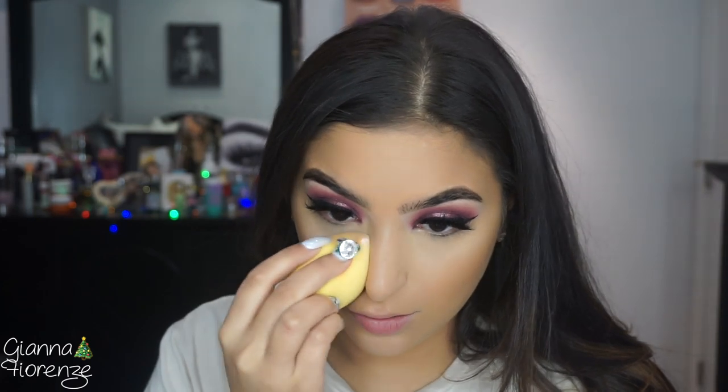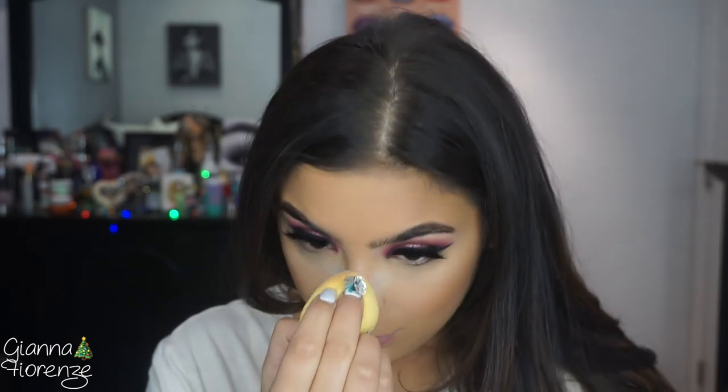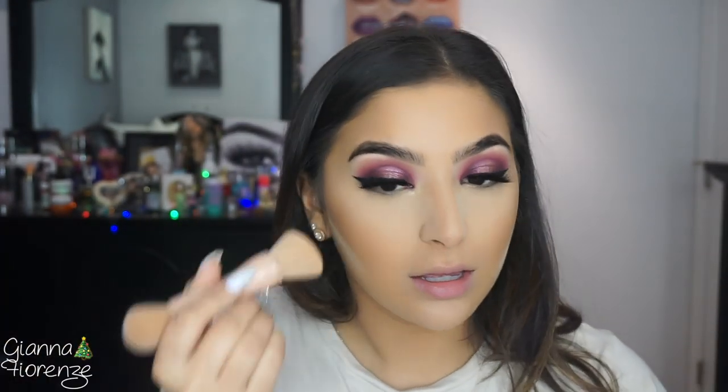I'm going to go in with the Patrick Star powder — I've actually been really obsessed with this lately — just to set it. Not really doing anything crazy with baking, just setting. I always like to bake the sides of my nose because I've got a little bit of a big nose. I like to do underneath the cheekbones to kind of sharpen it. Then I'm going to put some Too Faced Chocolate Soleil Bronzer and use the KKW Beauty Contour brush. I like how dense it is, that's why I use it. I'll just put a little on my nose, on the sides of my forehead, and obviously my jaw.